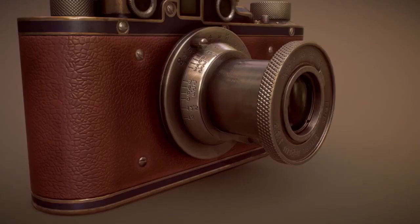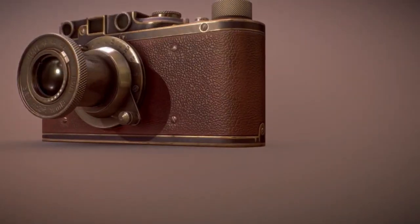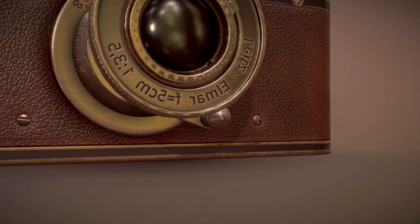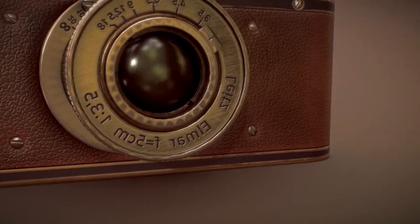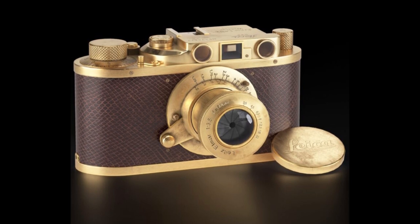The camera is made up of three parts: the body, the lens, and the firmware. The body alone costs $1.2 million, while the lens alone costs $150,000, which makes it one of the most expensive lenses in the world.